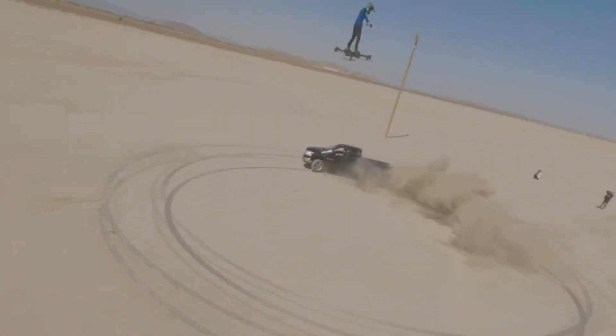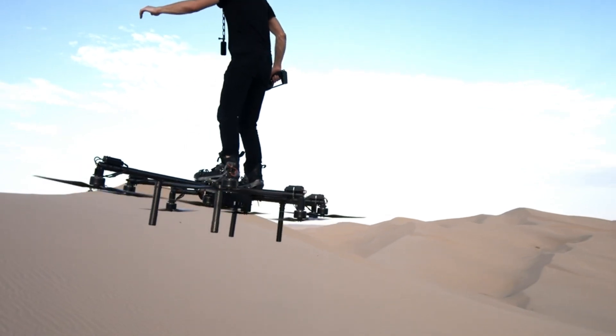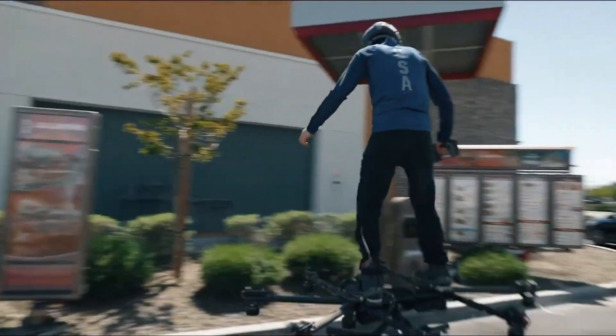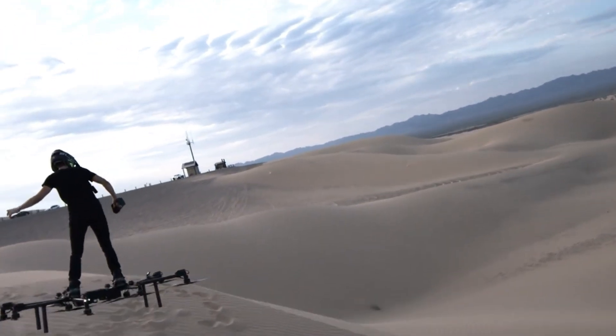Envision carving through the air, feeling the rush of wind, and exploring expansive vistas from above. With the Sky Surfer Aircraft, the limits of traditional flight are left behind, making the sky not just a destination but a thrilling new realm to explore.